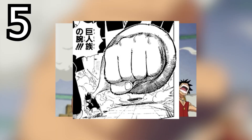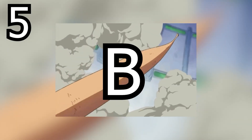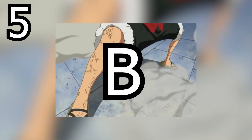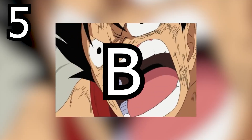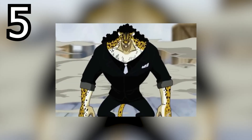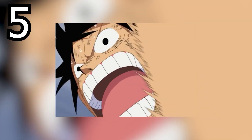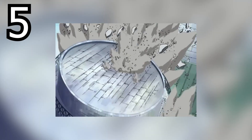Number six is unfortunately Gear Third. Gear Third, while having better build-up than its predecessor, is unfortunately both not used as often and not used to as spectacular effect as some of the other gears. This is not to say that Gear Third is bad in any particular means.